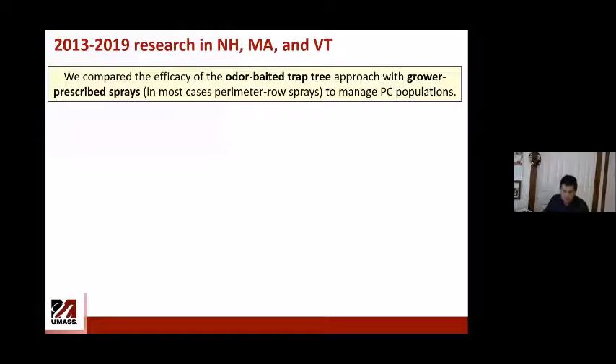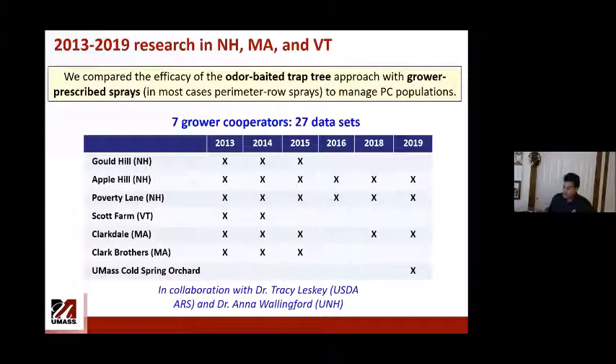That was background. In 2013, Dr. Tracy Lesky from USDA in West Virginia compared the efficacy of the baited trap tree approach against grower control — which in most cases involved perimeter row sprays after petal fall spray. We have 27 data sets from seven grower cooperators including UMass, collected over a six-year period.